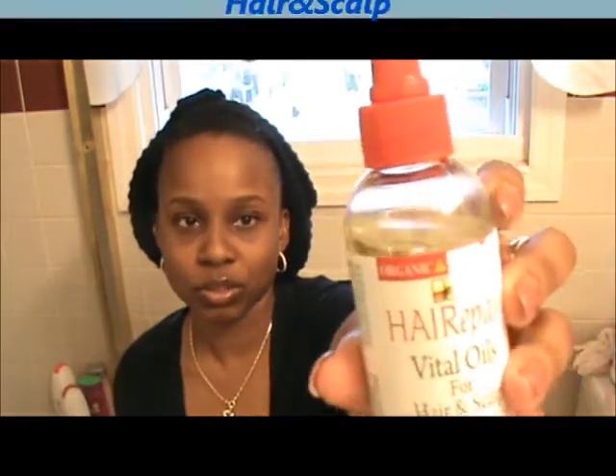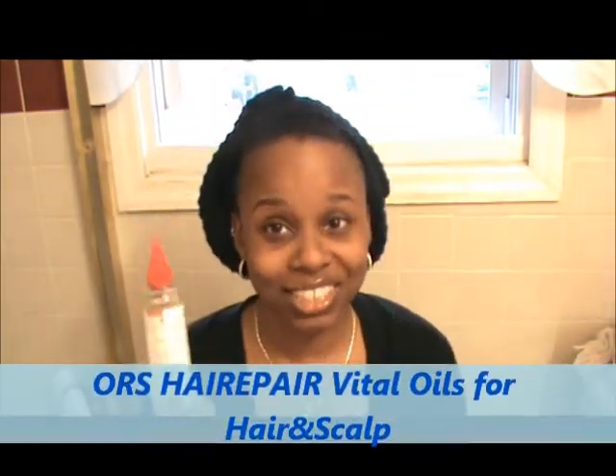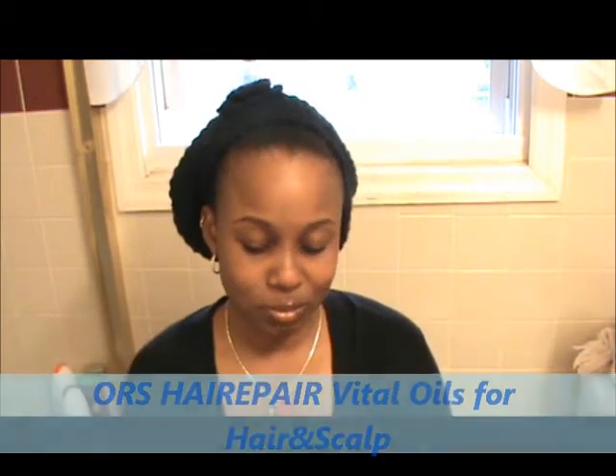And back to this — the hair repair. I used a good amount and I like this. This is very good, I really, really like this. It smells great and it works wonders. What may work for me may not work for you, so I don't want you to go out and get it and be like, 'she said this was great.' But yeah, it works for my hair.